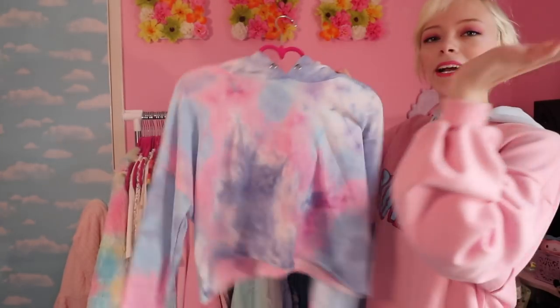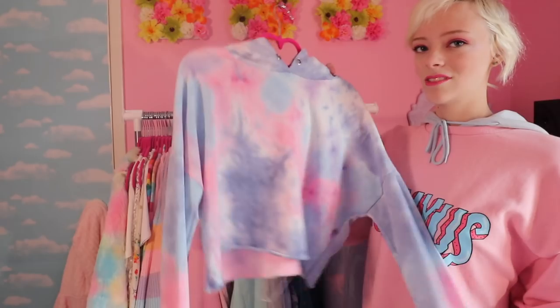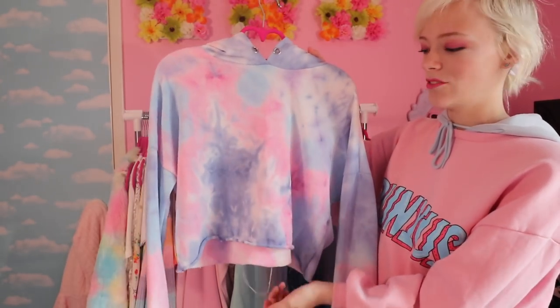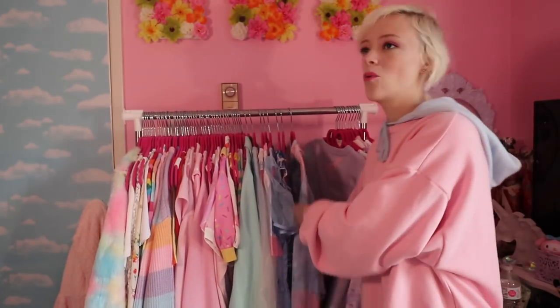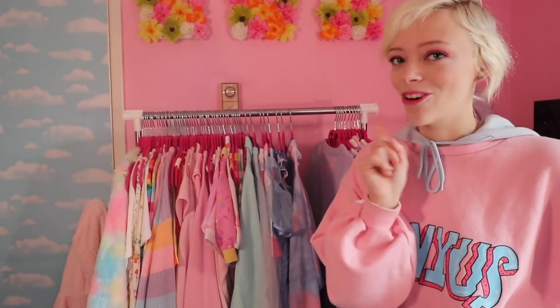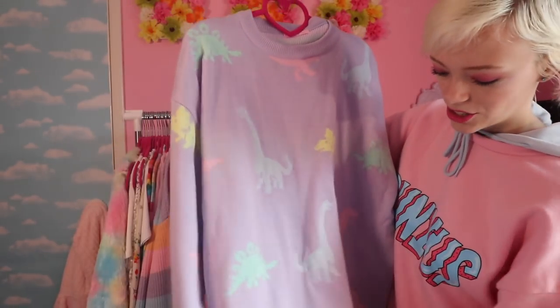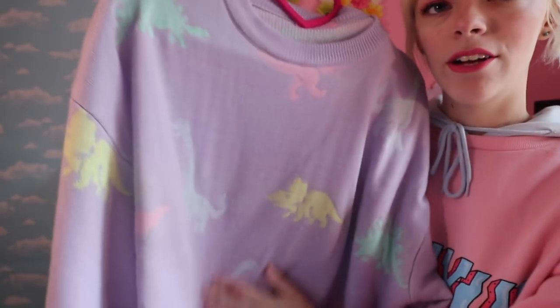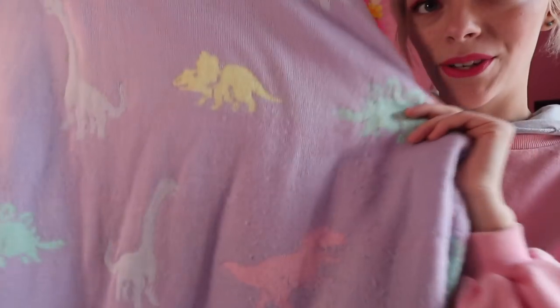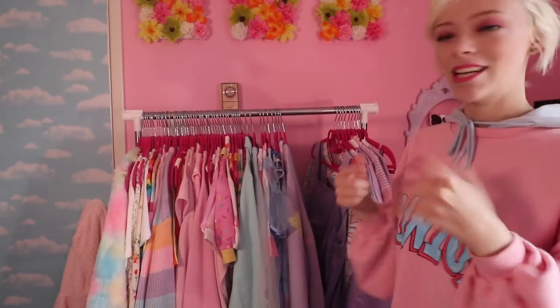I got this item at Urban Planet or Urban Behavior — they're all the same company and keep changing the name, which is confusing. I got it last year; it's a cute top I actually bought for a video where I copied kawaii YouTubers' Instagram pictures. I'm working on a second one since you all wanted more — stay tuned! There's also a WC dinosaur collaboration sweater in lavender — it's pilling from heavy wear, but it's so warm and all the dinosaurs are so cute.